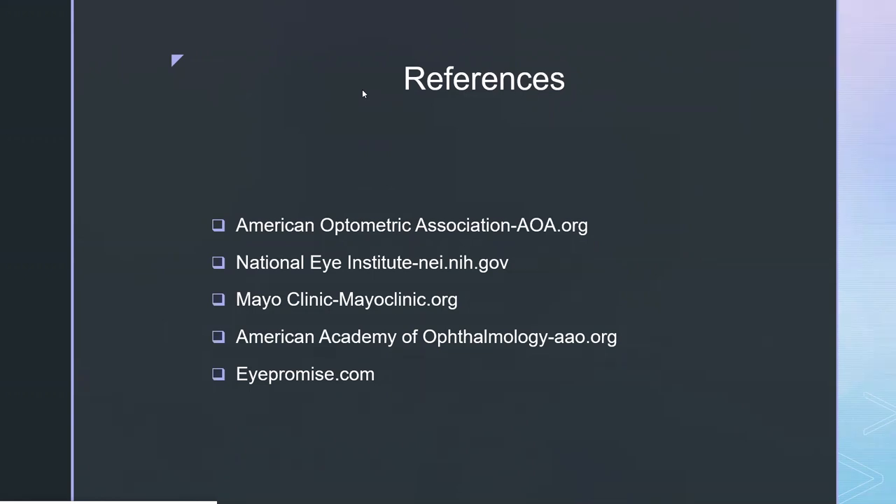Next question: if you are diagnosed with dry AMD, does it sometimes lead to wet, or are they completely separate? Most of the time, wet macular degeneration does start as dry — they are not two completely different processes. That's why if we diagnose you with dry, we like to monitor you so closely. Most do not convert, but about one to two out of ten people with dry macular degeneration will go on to develop the wet form.